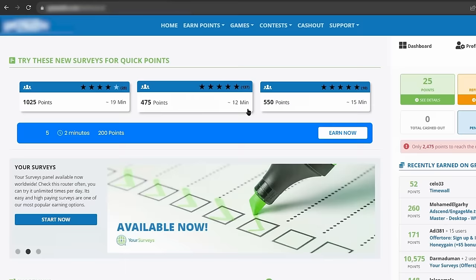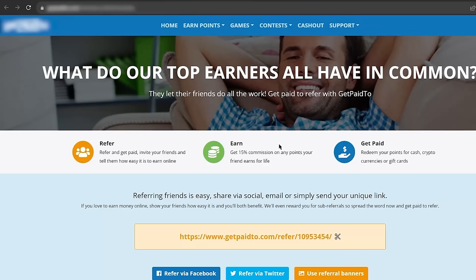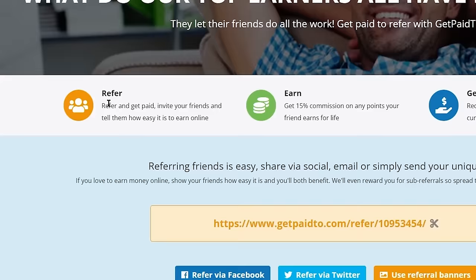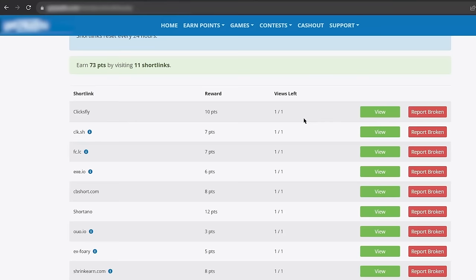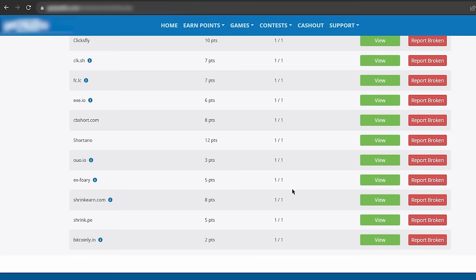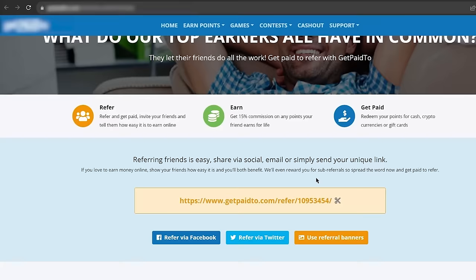If you scroll down here, you will see that they have a referral program. Now just hit this orange box where it says see your referrals. And it will take you to this page — as you can see, it says refer and get paid, invite your friends, and tell them how easy it is to earn online. Every person that you invite to the website, you will earn 15% commission from their earnings. So for example, if someone earns $100, you will get $15. If someone earns $1000, you will get $150, and so on. You literally have to do no work, except for inviting them to the website.